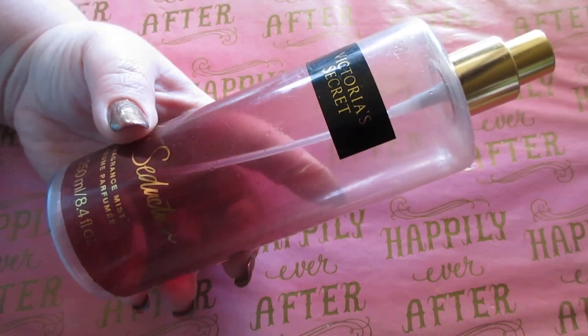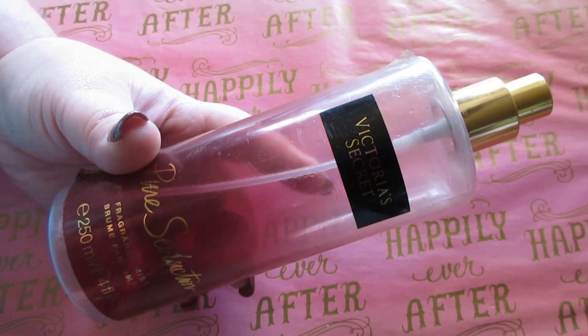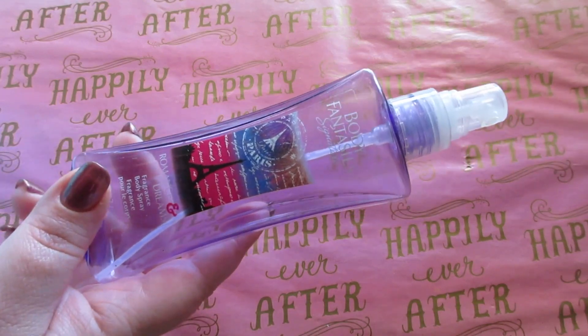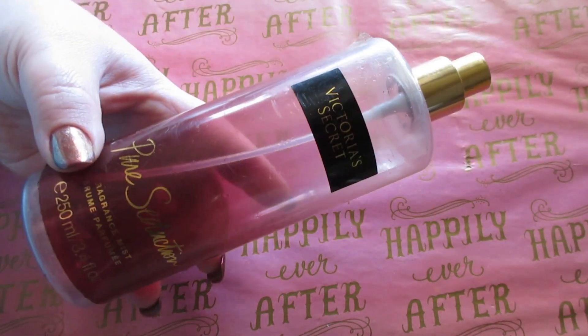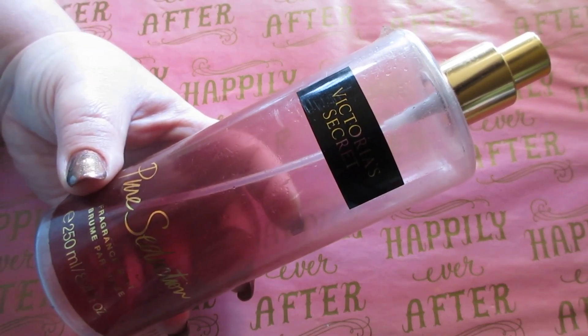The Victoria's Secret Pure Seduction smells very fruity and very nice. It does linger a little while on the skin, although the Body Fantasies you could smell on your clothes and skin for a lot longer. The Pure Seduction is a lighter scent — this is a repurchase and I will repurchase it again. It's a really nice, fruity, light scent for summer.